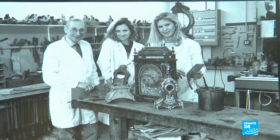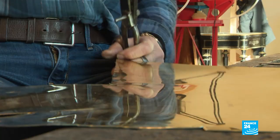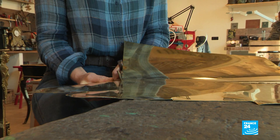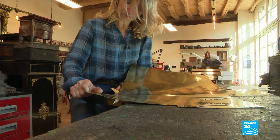Marie-Hélène discovered inlay at a young age by helping her parents. Usually you don't cut brass like this — you do it on a machine. But as I started very young, my dad didn't want me to use machines because he wanted me to keep all my fingers. So I got into the habit of cutting my brass like this.